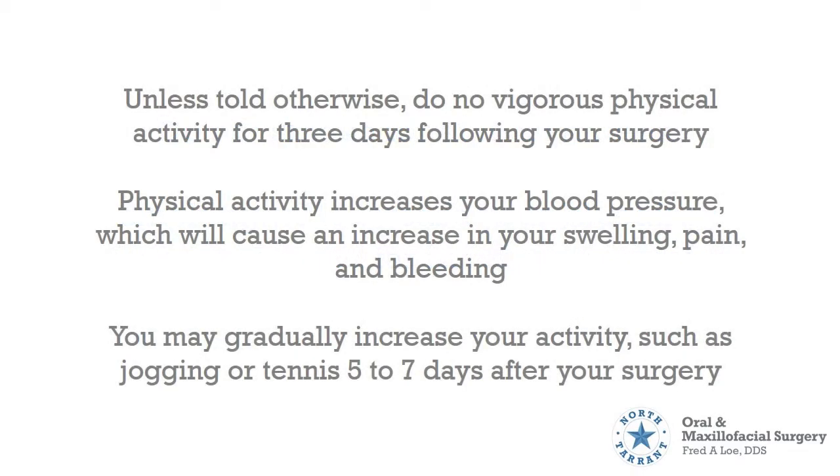Unless told otherwise, do not engage in vigorous physical activity for 3 days following your surgery. Physical activity increases your blood pressure, which will cause an increase in swelling, pain, and bleeding. You may gradually increase your activity, such as jogging or tennis, 5 to 7 days after your surgery.